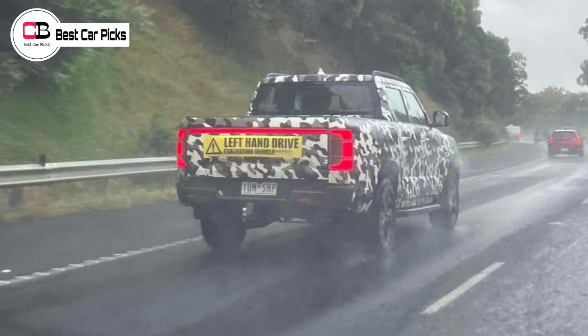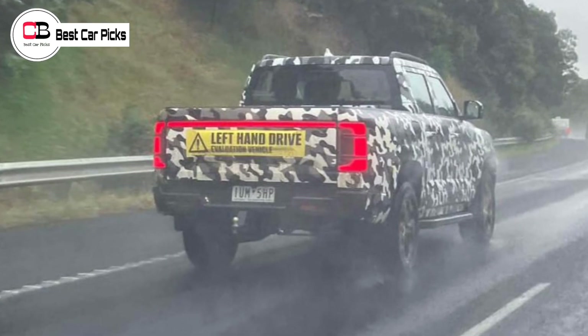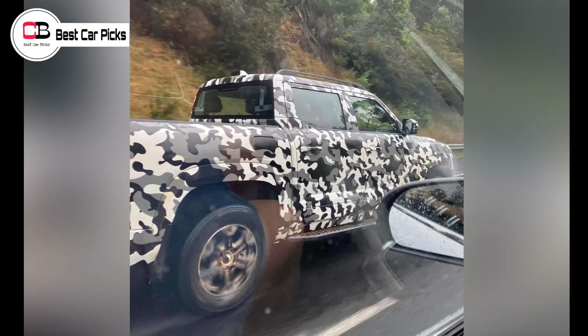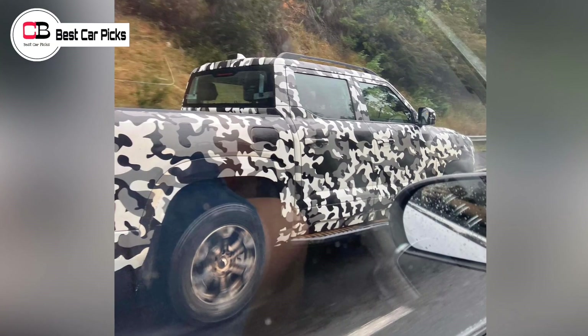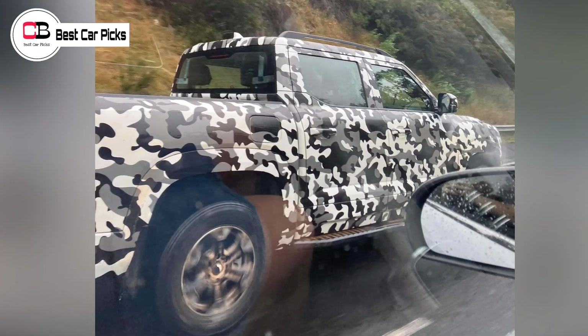As recently reported, BYD is undergoing local testing and evaluation of the ute. The first ute arrived a couple of weeks ago and is going through testing locally. While the full extent of local tuning and calibration specific to the Australian market is unclear at this point,